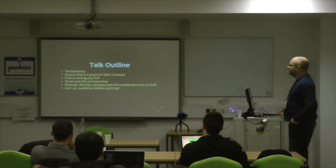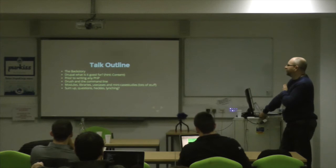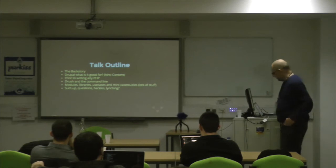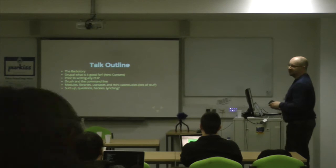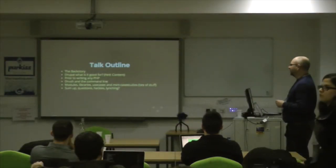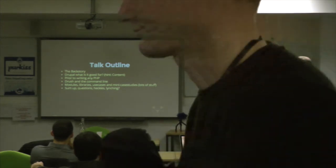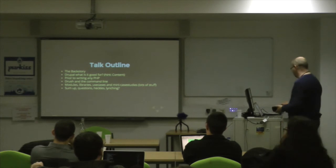This is the outline. I'm going to start with a backstory explaining the type of environment I found myself in. Then I'll briefly explore what Drupal is actually good for, and what you can do prior to writing any PHP. Then I'll move into the more developer-y stuff — Drush and the command line — followed by a section discussing modules, libraries, mini-use cases, and case studies. And at the end there'll be a sum-up and questions.